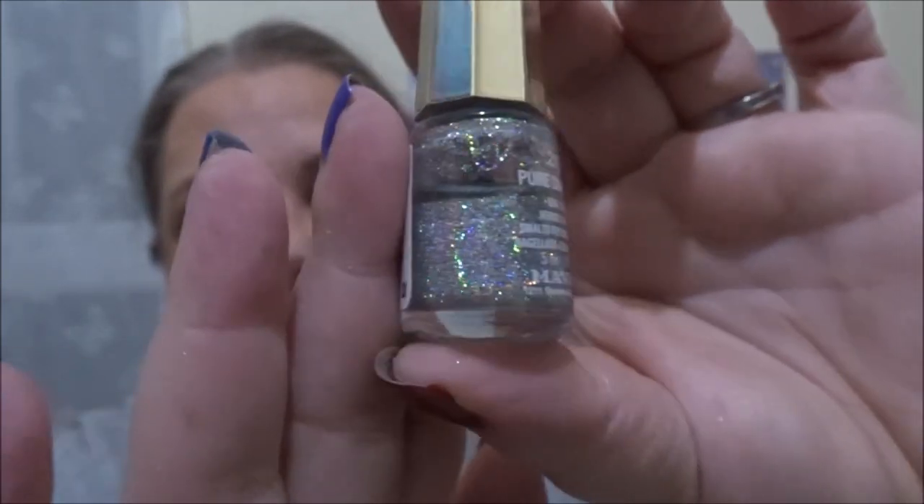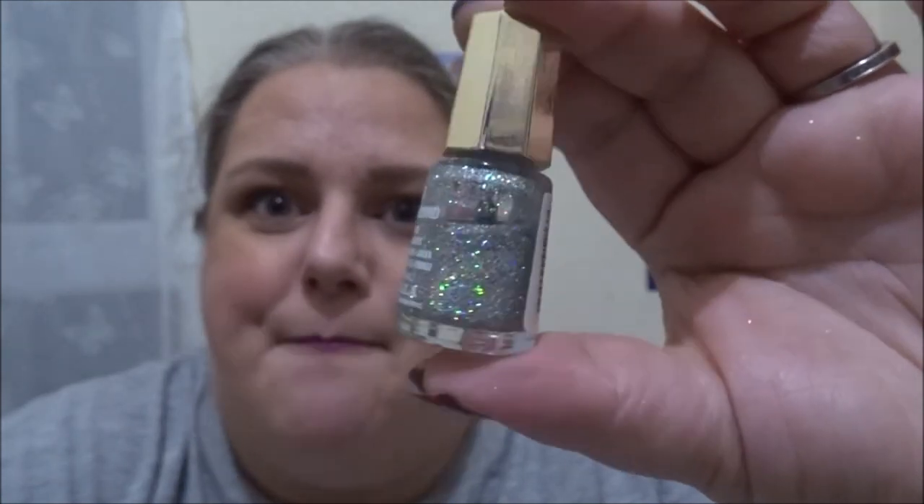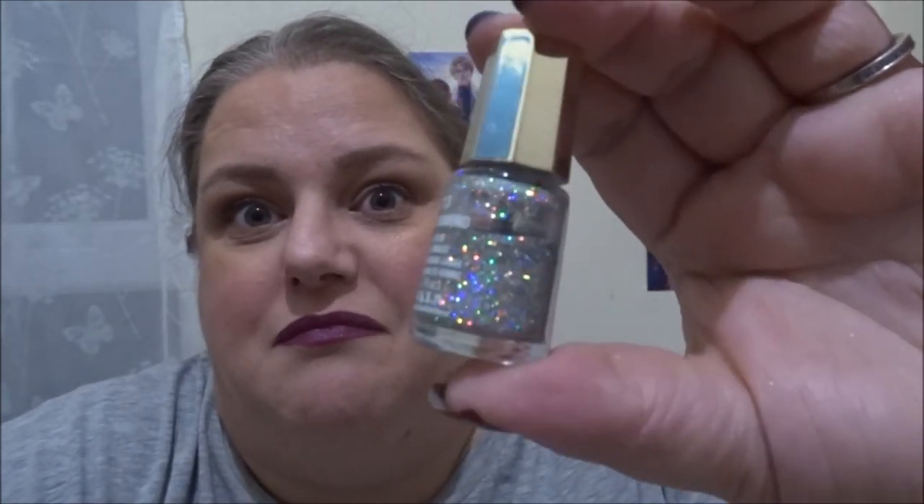The other three nail polishes are all minis. The first one — I'm going to cry when this leaves my collection, but if I don't use it now it's going to get thick and gloopy and I don't want this to go to waste — it is the Mavala Pure Diamond nail polish. Look at it — it is just gorgeous. I want to finish that off because I don't want it going thick and gloopy. It is that gorgeous.